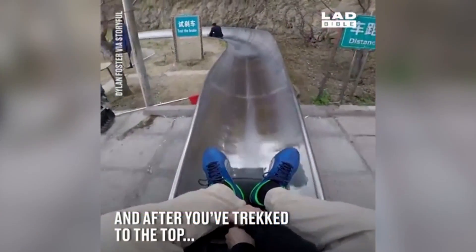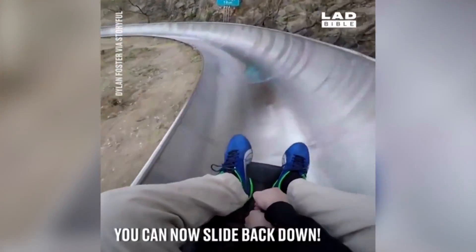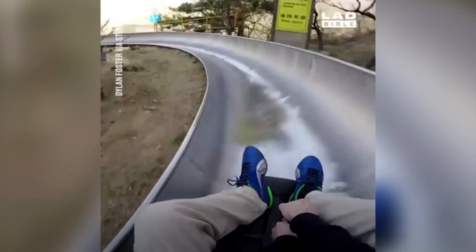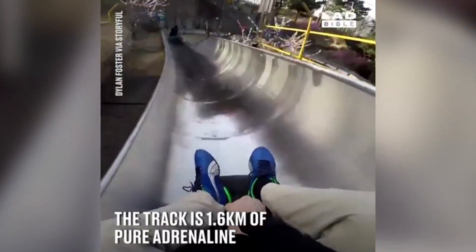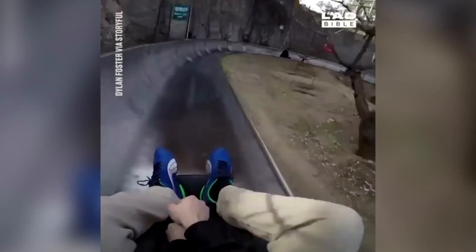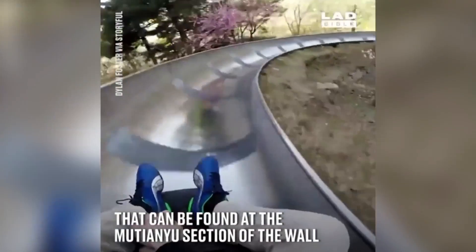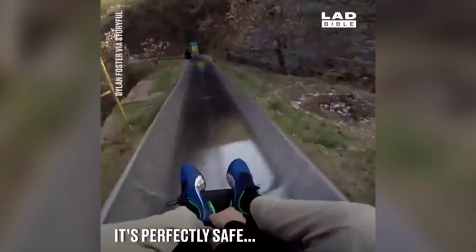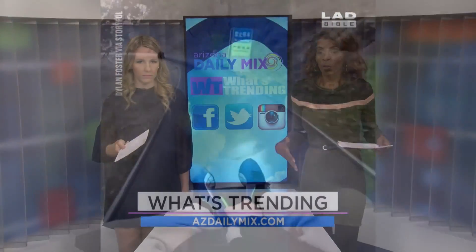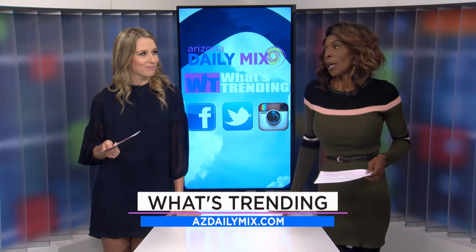If you ever wanted to go to China and see the Great Wall, well now you can see it — and then ride down from the mountains on a slide, like a box sled almost. You can control how fast or slow you want to go, and obviously there's someone in front of you so you'd slow down if you got too close. It's one person, or if you're a parent you can fit a kid on with you — they have a slightly bigger one — with a little stick to go fast or slow.